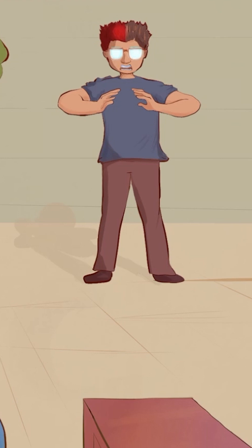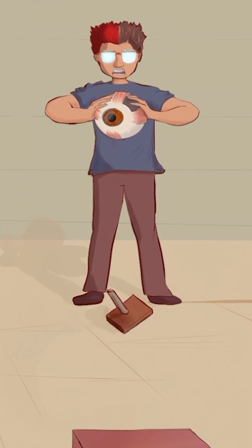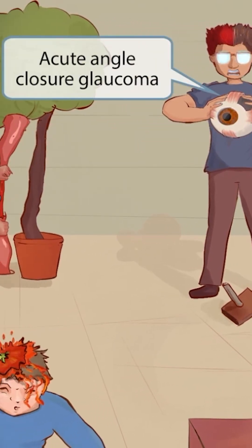To maintain his reputation as the class troublemaker, he takes one of the anatomical models of an eyeball and crushes it with his bare hands, applying excessive pressure to the eye. That should make you think of increased ocular pressure, like in acute angle closure glaucoma — another cause of a headache. Acute angle closure glaucoma is a disease of the trabecular meshwork that disrupts the outflow of aqueous humor from the anterior chamber, leading to increased anterior chamber pressure.